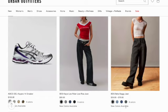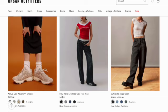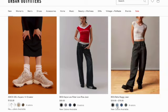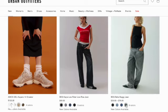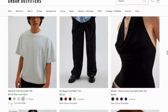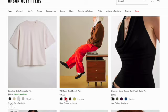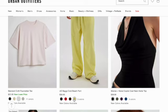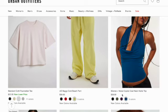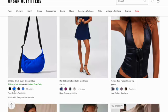AG6 Keanu 14 sneaker in four colors. Kyla low-rise jean. Next is Bella baggy jean. They have a Standard Cloth fountain tee in 11 colors. Baggy cord beach band in five different colors. Silence and Noise culture top in five colors — this is a cute top. Bagu small nylon crescent bag in 11 colors.